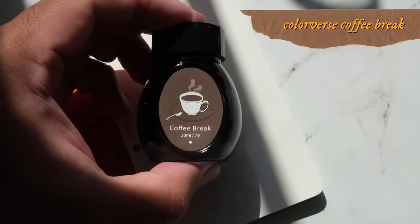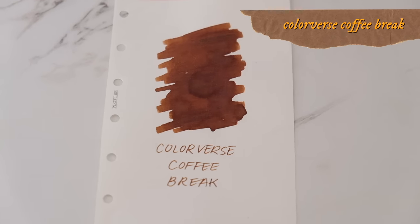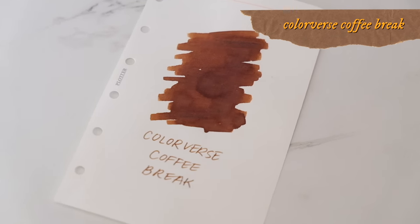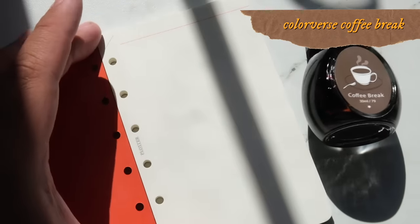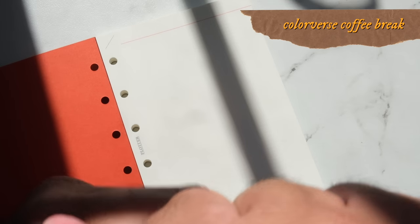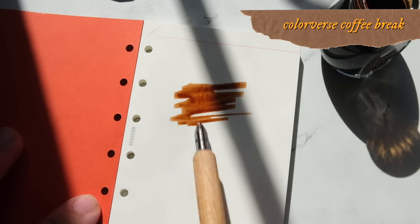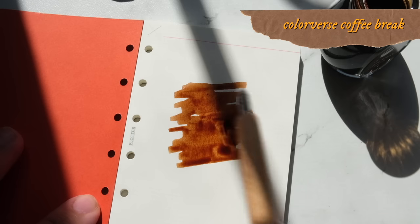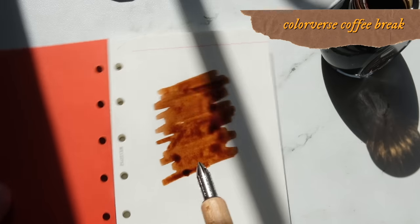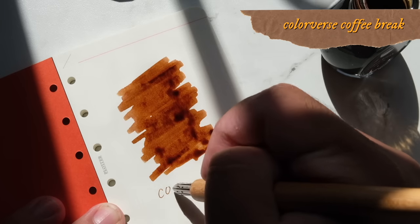The next ink is Coffee Break from Colorverse — a lovely brown ink with a little bit of orange in it. It's a warm-toned brown. It's not a faithful representation of writing with coffee, because there is that warmness to it. I've been really liking this, and I love the whole Colorverse lineup. I purchased a sampler from Goulet Pens a while back, and I really like the flow of their inks. I haven't had any trouble even with the ones that have shimmer.